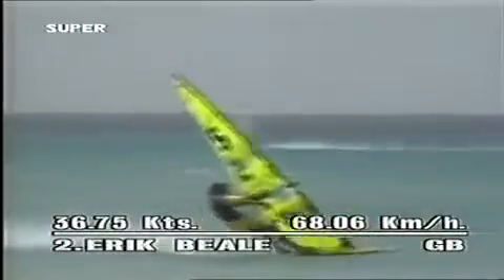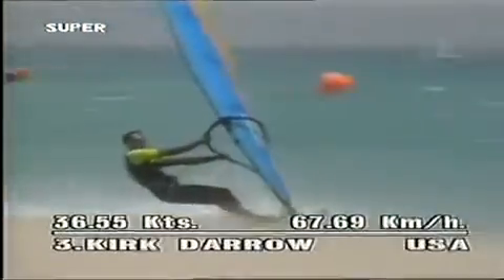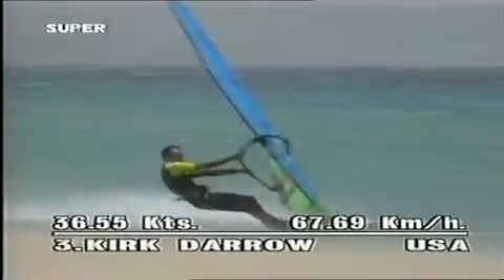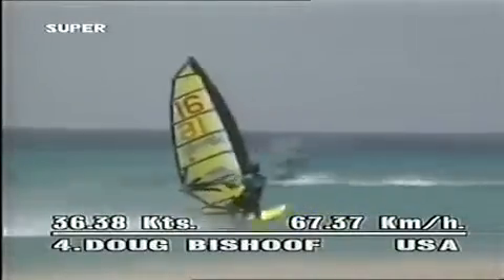At Sotavento, Eric Beal managed to get second place on the ranking list. His fastest speed: 36.75 knots, 68.06 kilometers an hour. Third was the American Kirk Darrow, with a speed of 36.55 knots — 67.69 kilometers an hour. With a speed of 36.38 knots, or 67.37 kilometers an hour, Doug Bischoff from the USA ended fourth. Another American, Fred Hayward, with 36.09 knots, or 66.83 kilometers an hour, was good for a fifth-place finish.